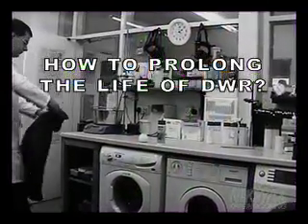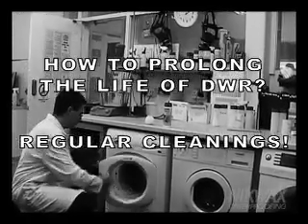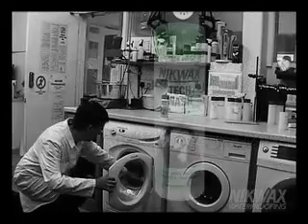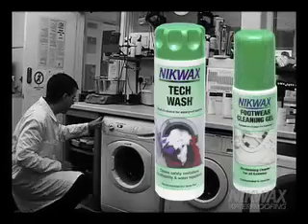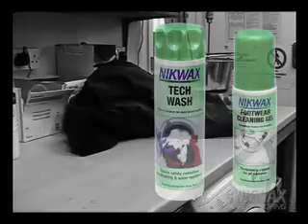A very simple first step that will enhance the lifespan of the DWR is to regularly clean the item. Remember to use a non-detergent soap such as Nikwax Tech Wash for fabrics or Nikwax Cleaning Gel for footwear, as detergents will leave a water-friendly hydrophilic residue on the surface of the material.